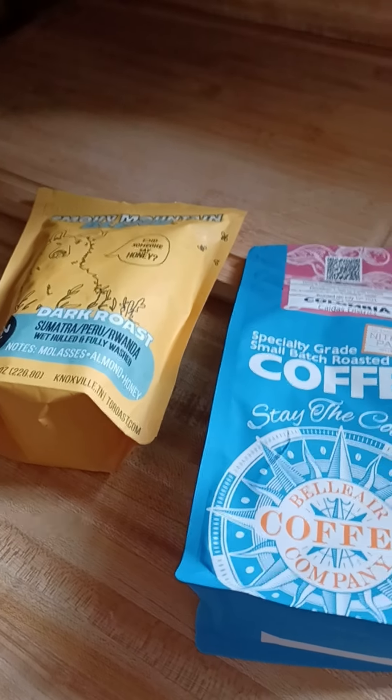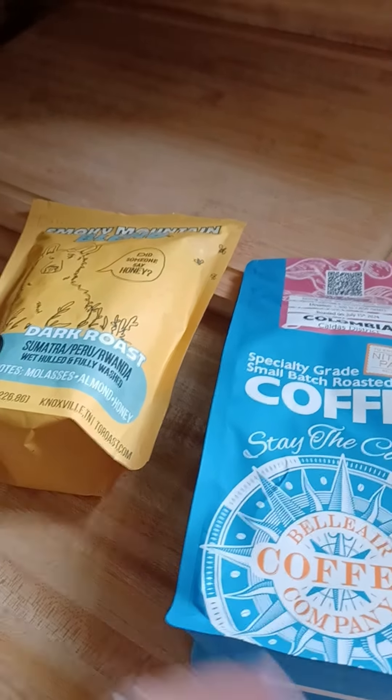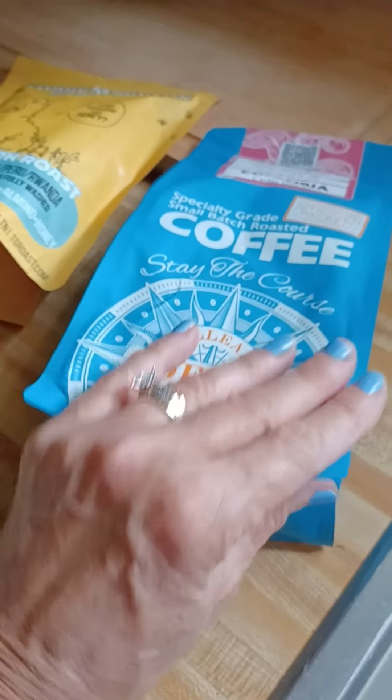My hubby and I, we buy bulk coffee — and I mean a lot of coffee — 14, 16, 20 pounds at a time, all different types of stuff off of Amazon. Well today I was in the store at Walmart getting our groceries.